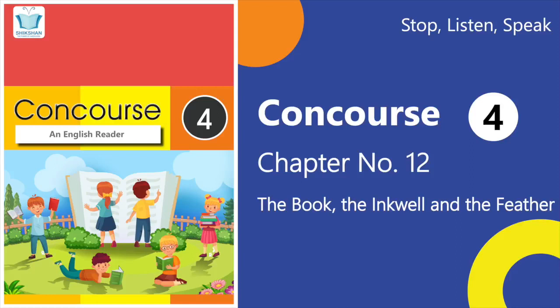Have you wondered how people wrote long ago before the invention of the pen? They used stone, clay, quills or twigs to write. Let's listen to how writing materials became better through the ages.